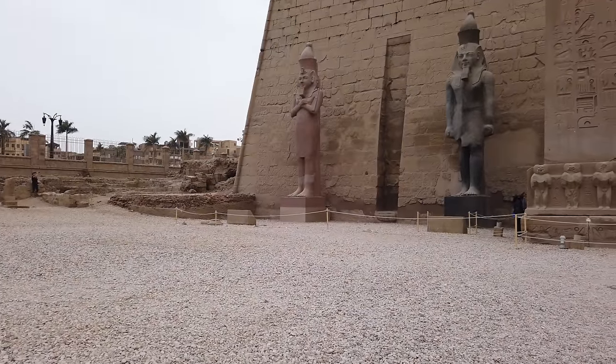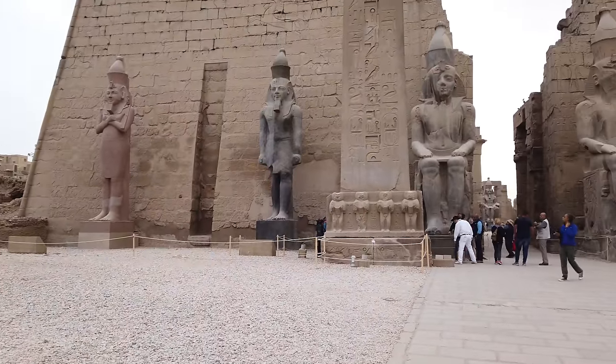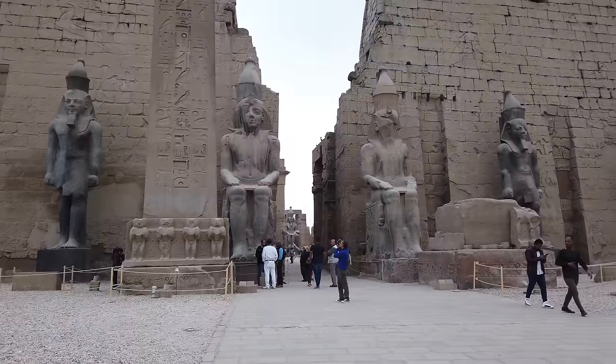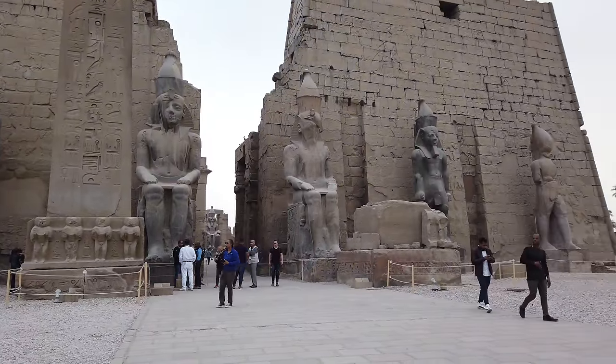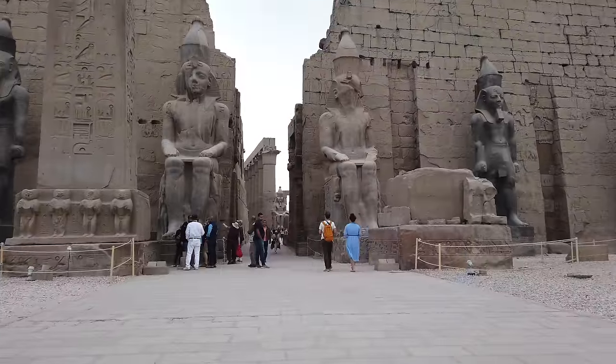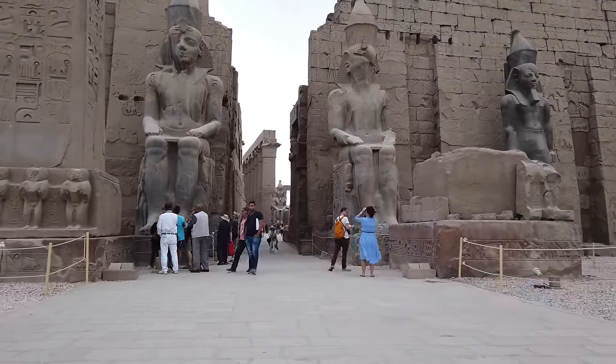Hi, this is Brian Forster, and today we're exploring Luxor in the central part of ancient Egypt. What I want to show you is the clear distinction between dynastic work, such as the wall in the background, and pre-dynastic work, which are these giant one-piece granite sculptures.